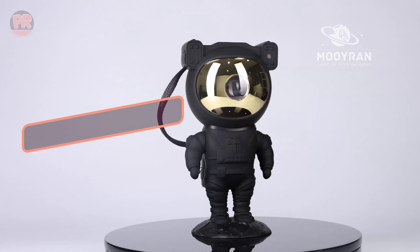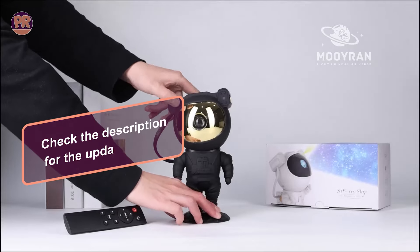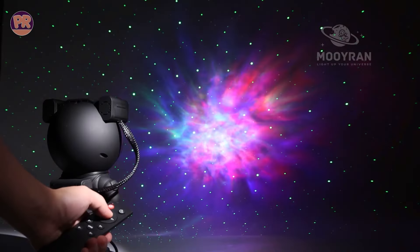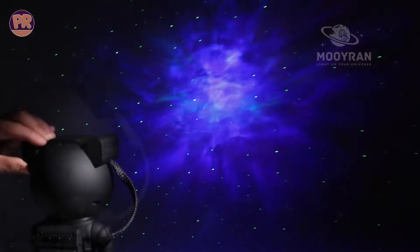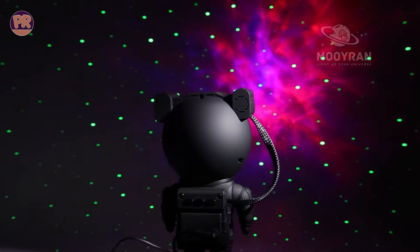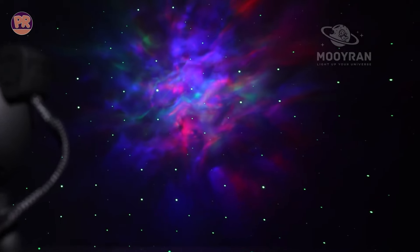It's also super quiet, making it ideal for creating a peaceful bedtime environment. The Mourin Astronaut Star Projector not only creates a stunning visual display but also sparks the imagination, making it a wonderful addition to any child's room. The compact design means it can fit just about anywhere, and it's built to be both fun and functional. It's not just a light — it's an adventure that brings the wonders of space into your home.